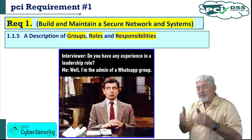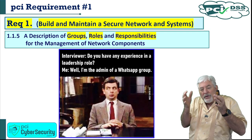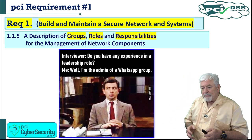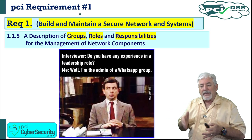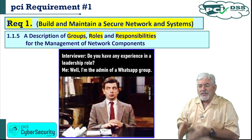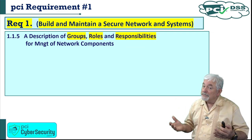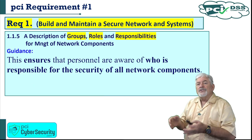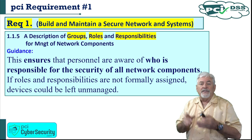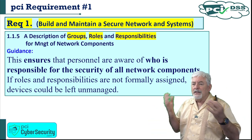1.1.5: a description of the groups, roles, and responsibilities for the management of network components. You have to know who is in charge of what, because that's where things begin to fall down — the sysadmin thinks 'that's a database administrator responsibility,' and the DBA says 'no, that's a sysadmin responsibility.' If responsibilities are not delineated properly, things fall through the cracks. The guidance: this ensures personnel are aware of who is responsible for the security of all network components. If roles are not formally assigned, devices could be left unmanaged.